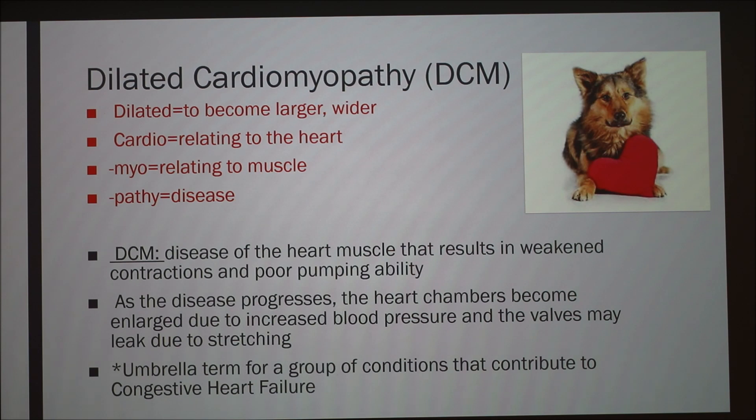As this disease progresses, the heart chambers become enlarged due to almost backed-up blood pressure — increased blood pressure. This can cause the heart muscle to stretch, and the mitral valves may not line up as well, which can lead to leaking. It's worth noting this falls under an umbrella term for conditions that contribute to congestive heart failure, specifically myocardial dysfunction.